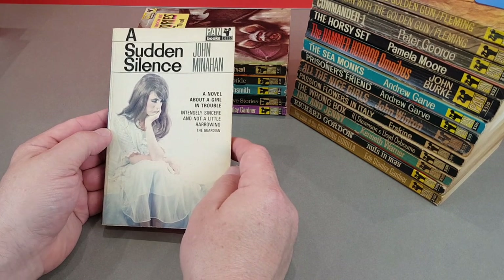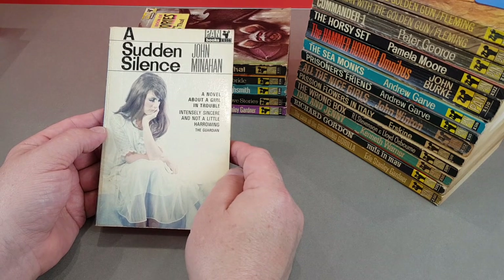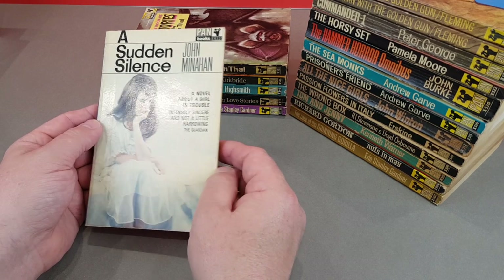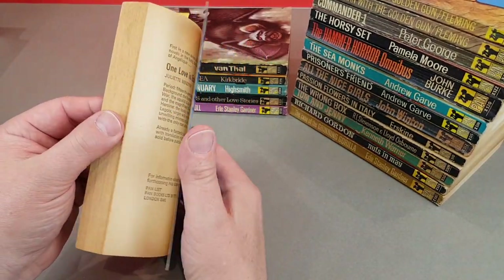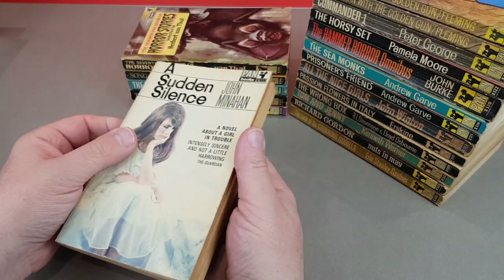556 then - John Minahan, A Sudden Silence. A novel about a girl in trouble. 'Intensely sincere and not a little harrowing' - The Guardian. This looks like women's fiction to me.